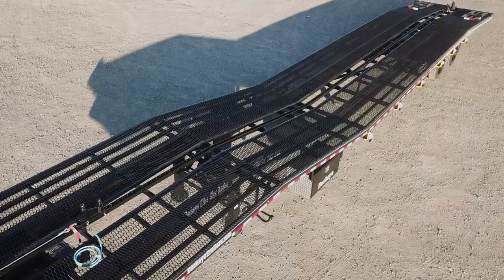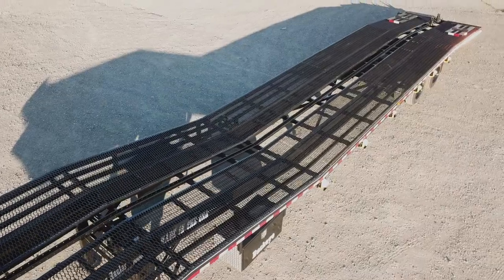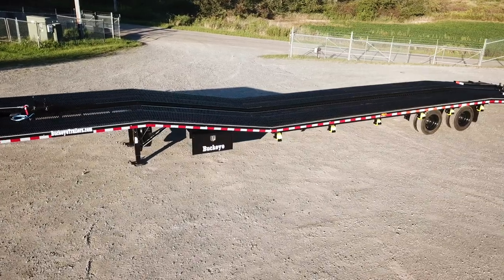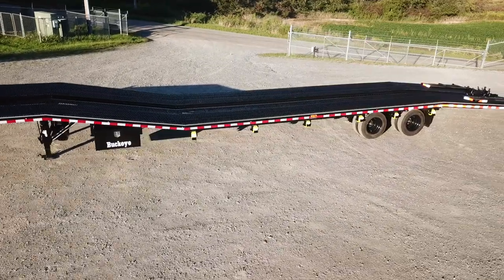So with the mesh deck ran all the way up with our powersports equipment — ATVs, side-by-sides, snowmobiles — that will allow us to maximize the space on the trailer.